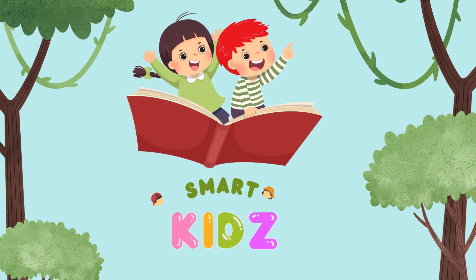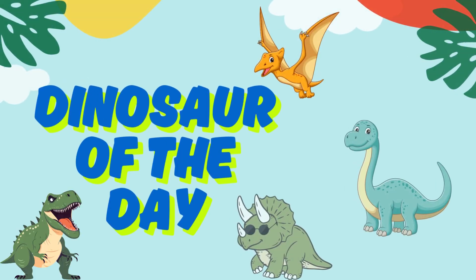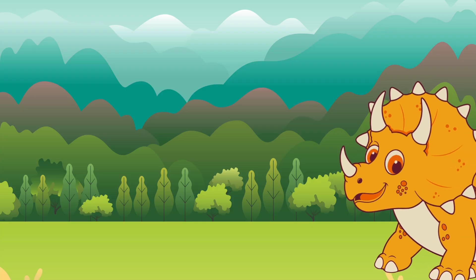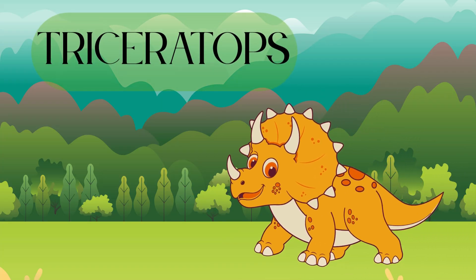Hey there, Dino Explorers! Welcome back to Smart Kids! Every day we discover some new facts about the coolest creatures to ever walk the Earth! Today's star is the three-horned hero, Triceratops.